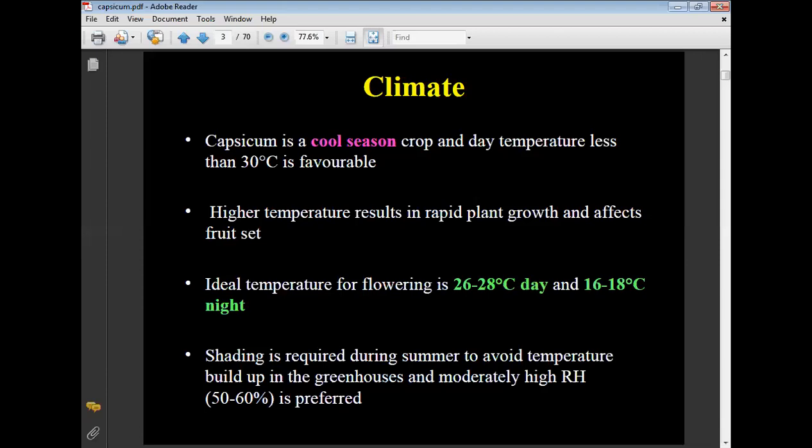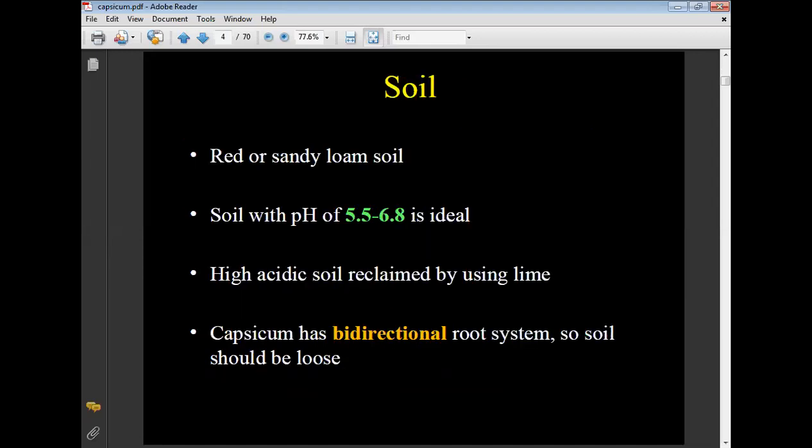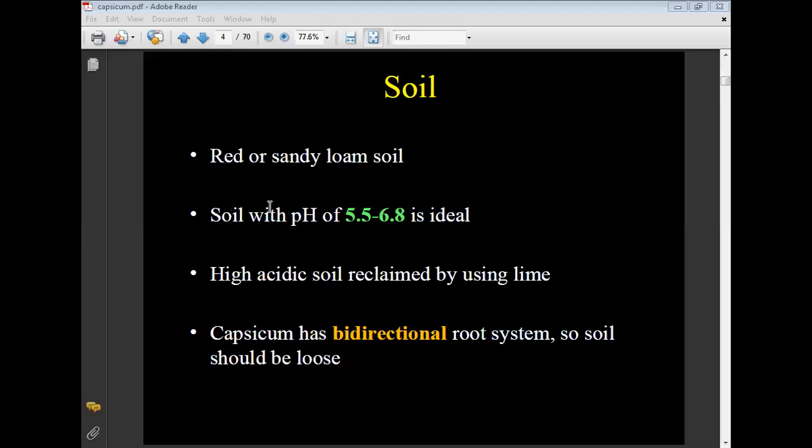The climatic requirement is a day temperature less than 30 degrees Celsius, with ideal flowering temperature of 26 to 28 degrees Celsius day temperature and 16 to 18 degrees Celsius night temperature. Relative humidity of 50 to 60% is preferred. Soil requirement: capsicum requires loamy or sandy loam soil with a pH of 5.5 to 6.8. As capsicum has a bi-directional root system, the soil should be loose.